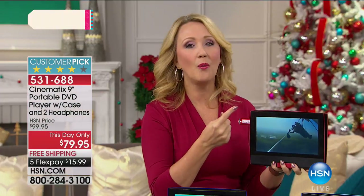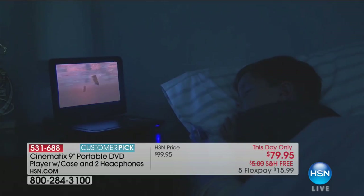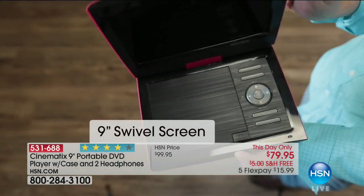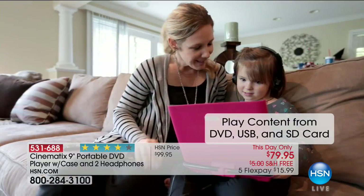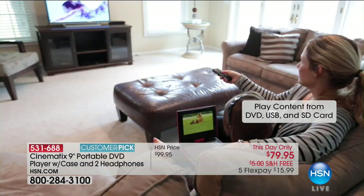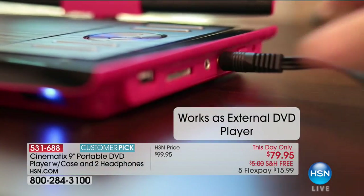I don't necessarily want to hand my three-year-old a big expensive tablet where he could make a phone call or go online. With the Cinematics, this is not a touch screen — it's that familiar older technology we're comfortable with. A lot of computers today don't even have optical drives anymore, so if you own DVD movies on disc, this is the way to play them. Over 11,200 have sold today, and some colors are very limited.